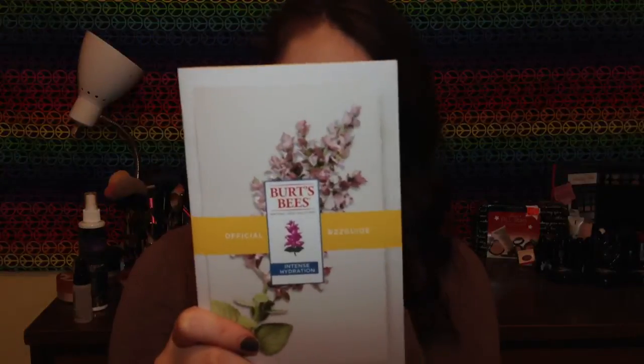They came with a little booklet, and this was all free. You get this really nice booklet that tells you about this new Intense Hydration line. I had never used anything from Burt's Bees other than their ChapSticks — I really enjoyed them, but I didn't really realize that they had such a huge line of face products. In this line there is a treatment mask, a cream cleanser, an eye cream, a night cream, and a day lotion.